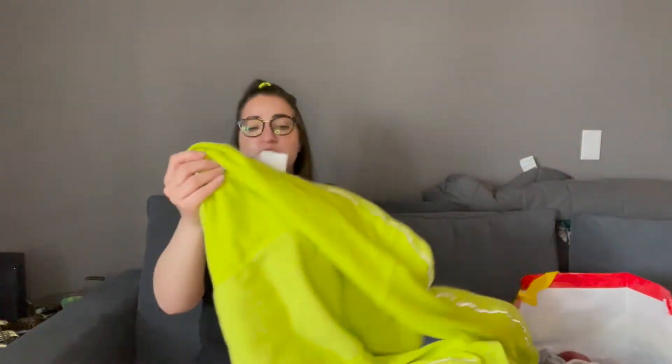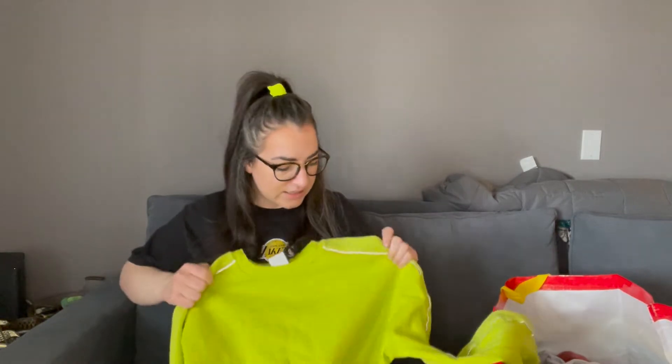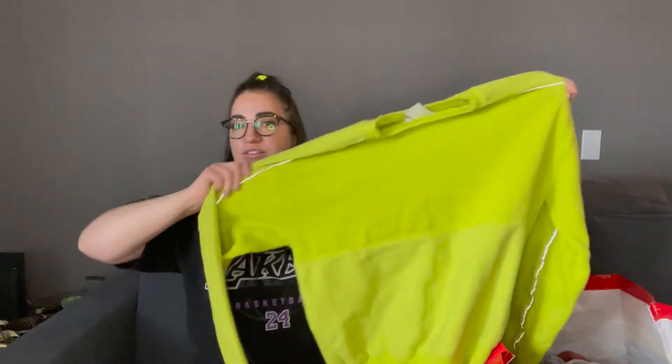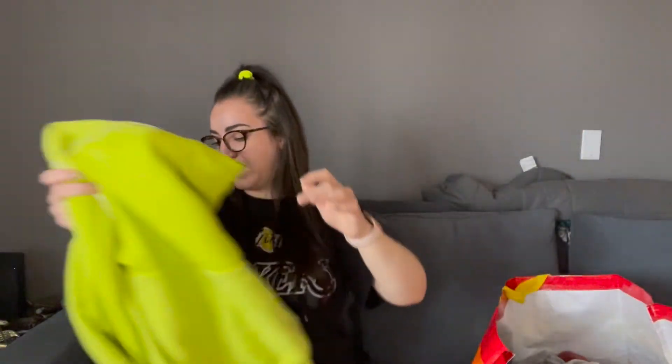Next, this Urban Outfitters sweater — I wasn't really sure about it but it's really soft. It's a size medium and it's this neon green-yellow with reflective strips on it. I don't know, it's kind of different but I like it.